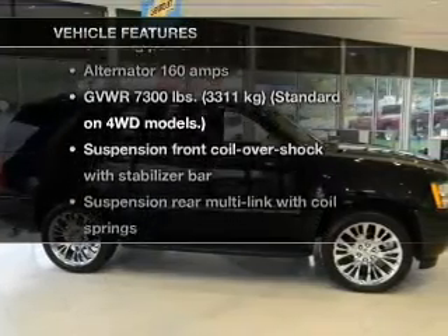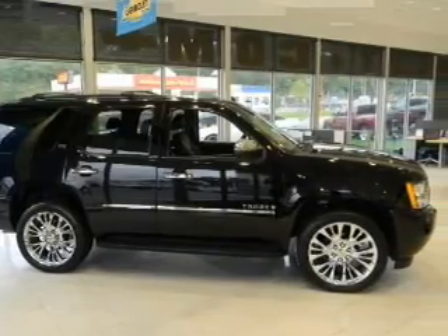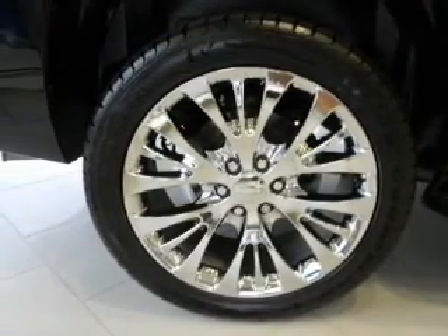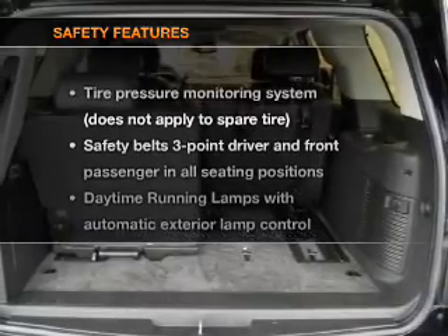Plus, enjoy these notable features that are included in this vehicle: keyless entry, power door locks, power windows, cruise control, power steering, and air conditioning.